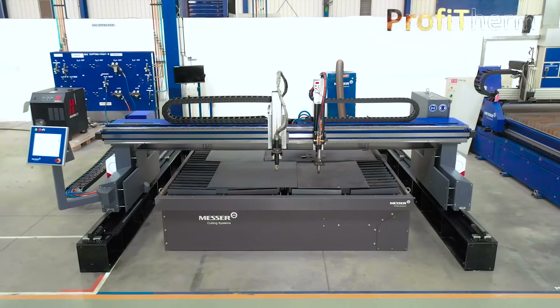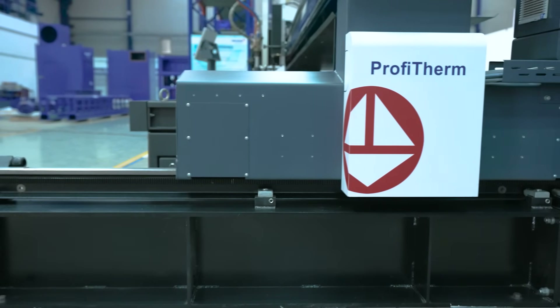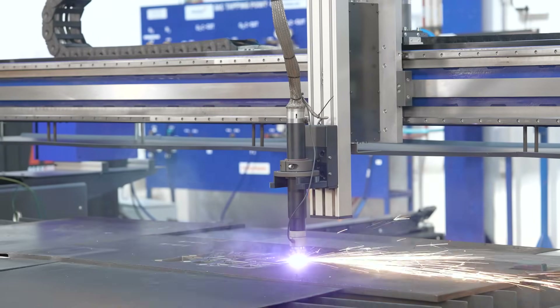Introducing the high-performance and high-productive ProfiTerm machine from the stable of Messer cutting systems, offering oxyfuel, air plasma, and oxygen plasma cutting solutions.